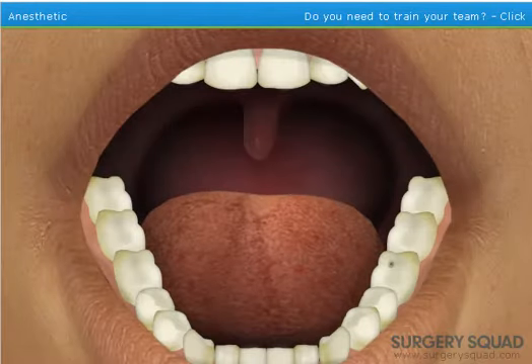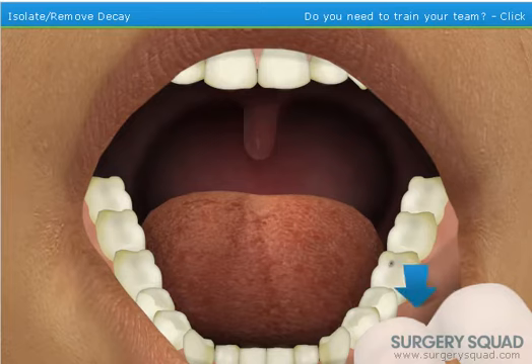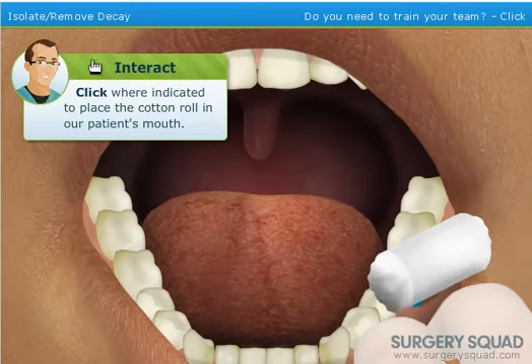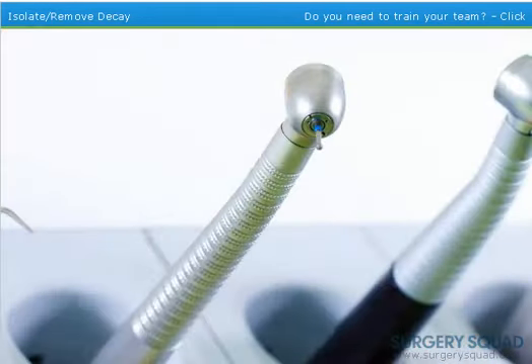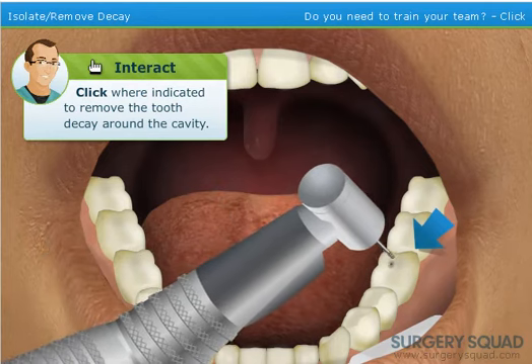Now that our patient's mouth is numb, we can move on to removing the decay. To begin, we'll need to isolate the tooth using a cotton roll — this will give us some space to work. I've never seen them put a cotton roll in my mouth before. Dentists typically remove tooth decay with a burr inserted into a handpiece — this is what most people refer to as the drill. Prepare the area by using the burr to carefully remove all of the decay from our patient's tooth.